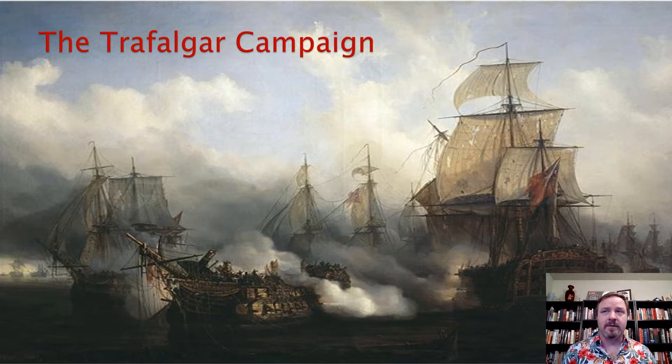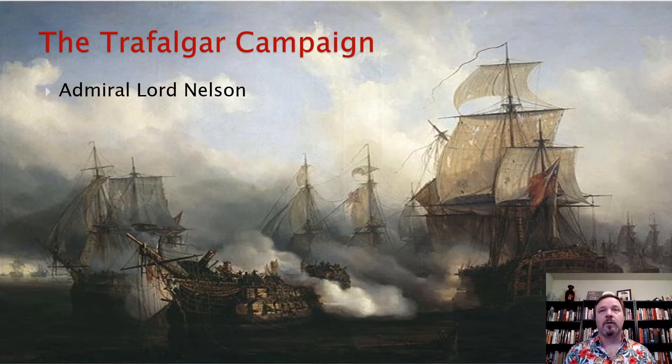The only thing standing in his way is the Royal Navy of Great Britain. Now he has a navy of his own. His French navy is currently in the Mediterranean along with his current allies, the Spanish. But unfortunately, he has to get them from the Mediterranean to the English Channel. And standing in his way is Admiral Lord Nelson. So he's going to attempt in 1805 to sail his navies out of the Mediterranean and get there.